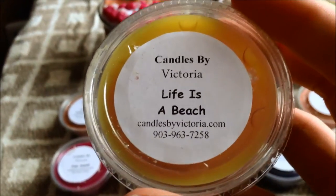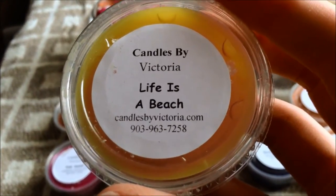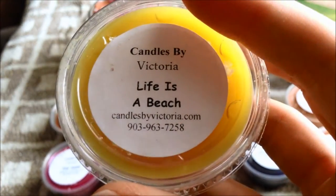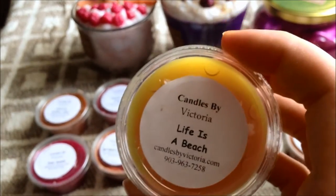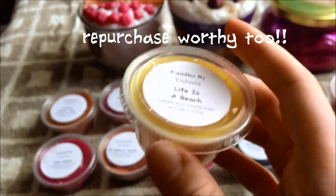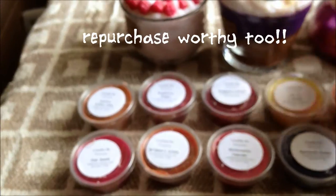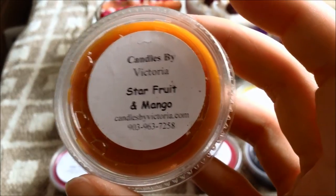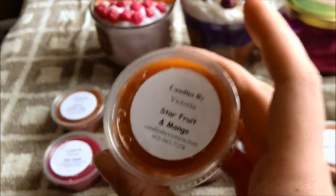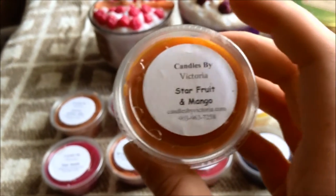This is Raspberry Guava — you get more raspberry; I really just pick up on the raspberry. This is Life Is a Beach, which is blackberry, strawberry, and pomegranate with mandarin, grapefruit, and lime with a base note of fizz. You do get that fizz and a bunch of fruity notes — they all blend together into a citrusy berry scent. It's really really good; I wasn't sure I'd like it but I really do. Next is Star Fruit and Mango, which is star fruit and mango rounded out with notes of strawberry and peach — I definitely get the mango.